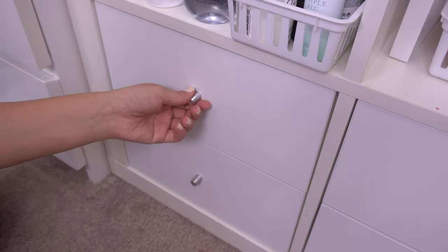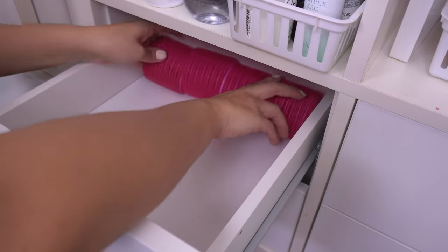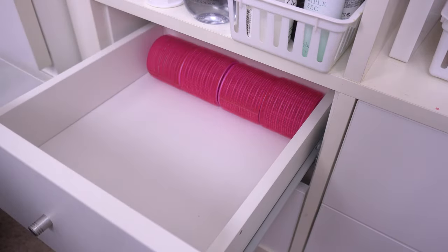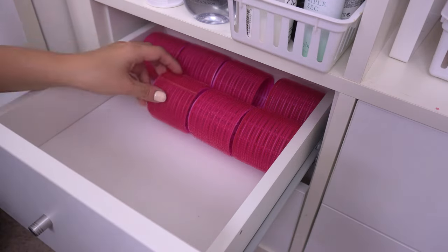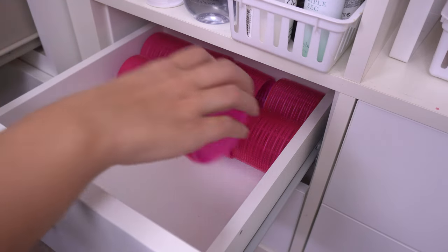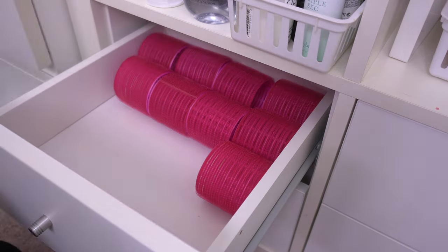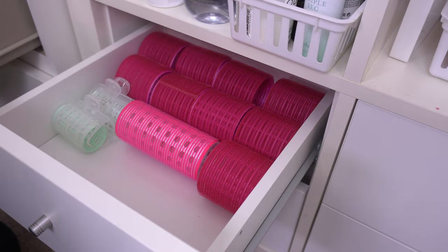Moving on to those drawer inserts — on the very top I decided to put all of my hair velcros. I know this seems a little extra but I've really been into hair velcros, especially from watching Korean hair tutorials where they love using velcros to add volume. I have a bunch of different styles and sizes, so I just love that they have their own little drawer.